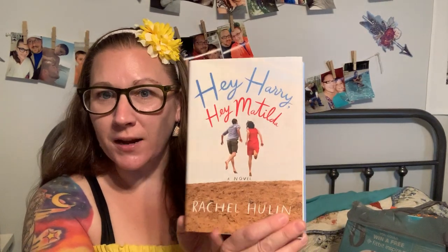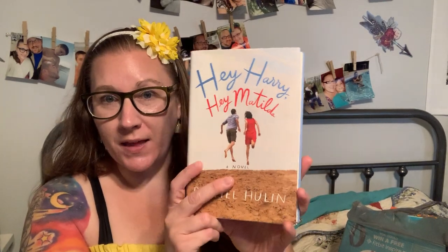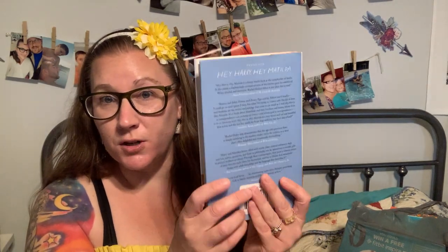I found this book, and my mom has started picking up books at Dollar Tree when they get good selections in. I found this one for her — it's called Hey Harry, Hey Matilda. I think it sounds really cute. She loves books; she does nothing but read. It had a cute description so I thought she should try it.